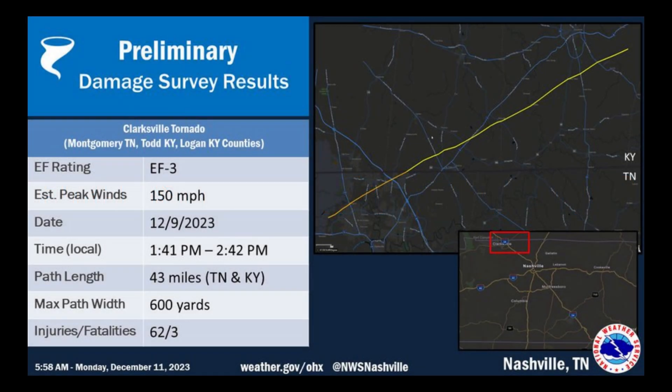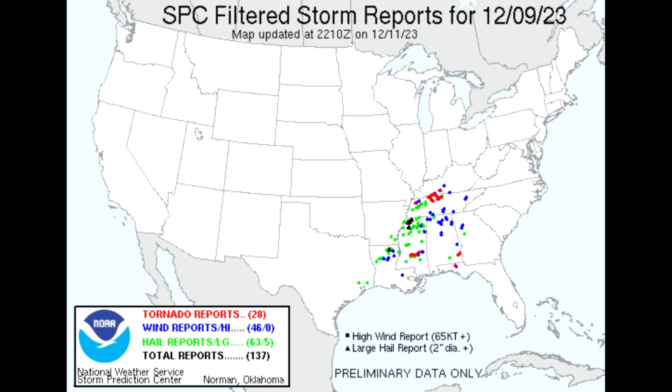Let's take a look at that preliminary damage survey result over parts of Clarksville, Tennessee. We had an EF3 tornado on the higher end of the spectrum there with 150 mile per hour peak winds. This happened from 1:41 p.m. to 2:42 p.m. Central Time on Saturday, with about a 43 mile long path length.